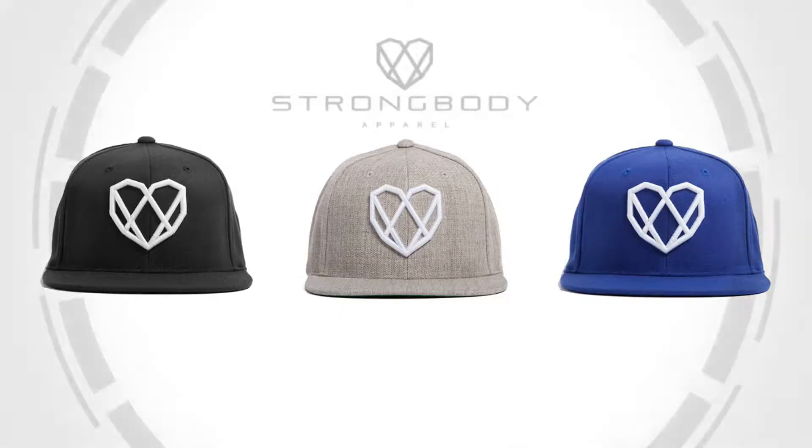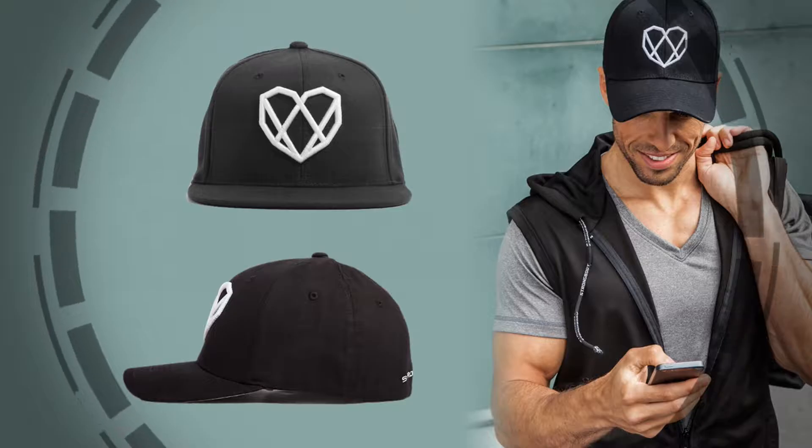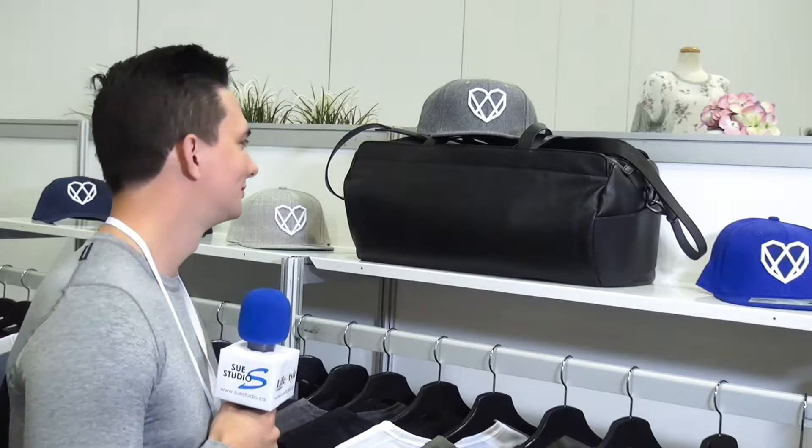This is all our classic collection here. Up here on the top rack we have our signature Strong Body logo hats, which are a must-have for any Strong Body fan. Whether you've heard of us or not, pick one up — you'll get a ton of compliments, they look awesome.